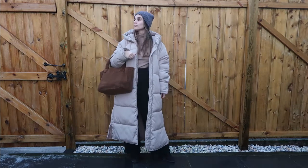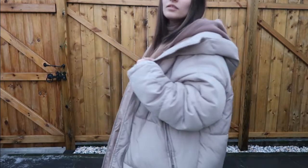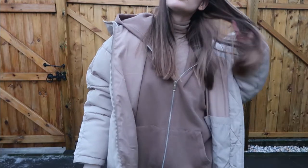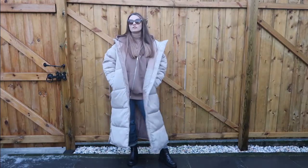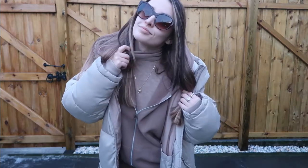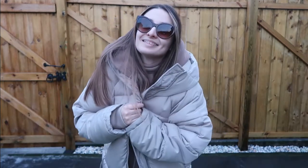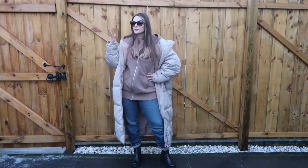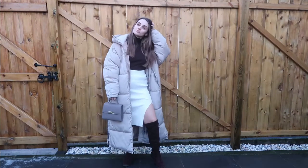For this look I'm borrowing my sister's jumper, just to show you that the puffer coat can be combined with literally everything — you can build up layers. Here I'm wearing a turtleneck jumper and then the puffer coat on top. You're definitely going to be warm with this outfit; I was boiling and it was minus degrees outside.